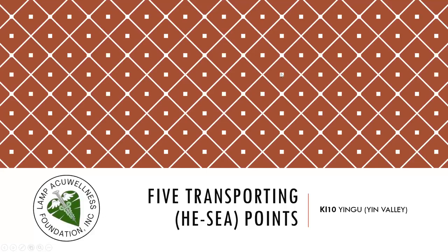Let's discuss the five transporting points. Hesi point, Kidney 10, Yin Gu, Yin Valley.